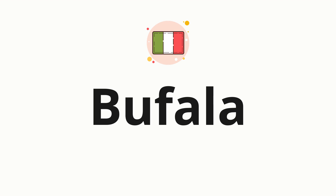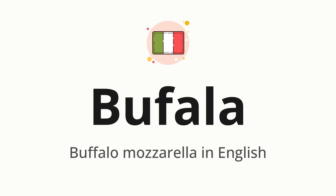Welcome to How to Pronounce. In today's video, we'll be focusing on a new word that you might find challenging or intriguing. So without further ado, let's dive into today's word: bufala, which means buffalo mozzarella in English.